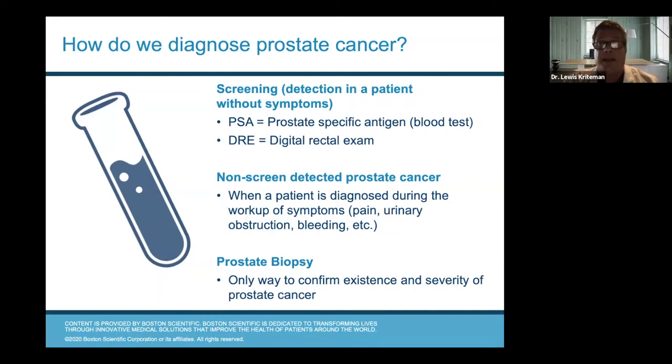The biopsy is critically important because it gives us tissue. It gives the pathologist the ability to tell us what kind of cancer we're dealing with, how aggressive the cancer is, and gives us an idea of how we can counsel our patient. This is the only way to confirm the existence and severity of the disease. We can't do an x-ray, MRI, CT scan, or ultrasound to tell you how bad the disease is in the prostate — you have to get tissue to make that diagnosis.